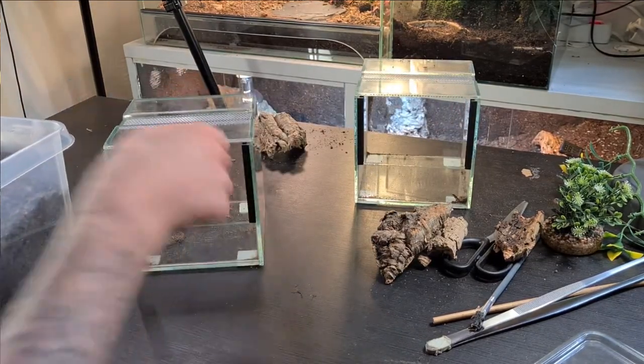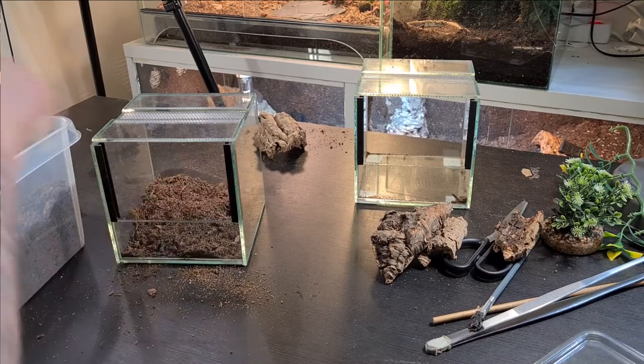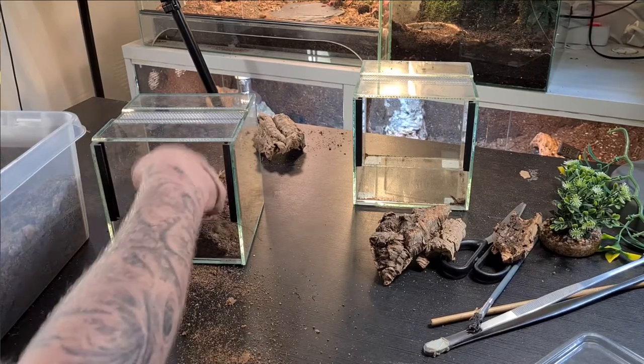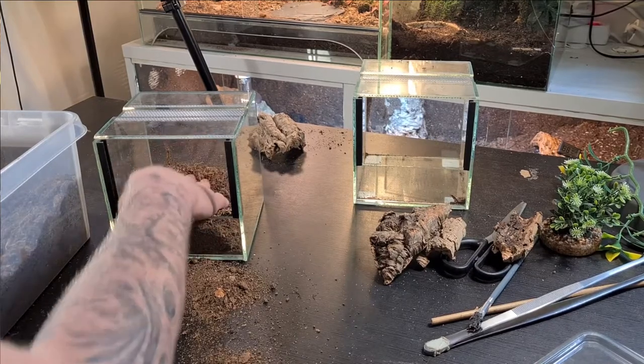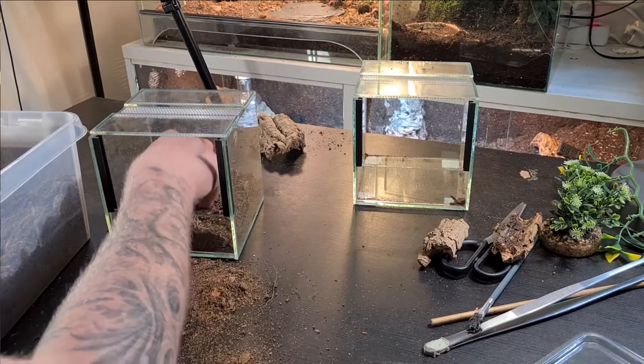We're going to start by adding substrate into the enclosure, because if you want to put cork bark in there it's much easier to form it the way you want if you have substrate in first. This substrate is a bit dry, so you really need to push it down to get it more packed, because spiders want the substrate to be packed rather than loose.